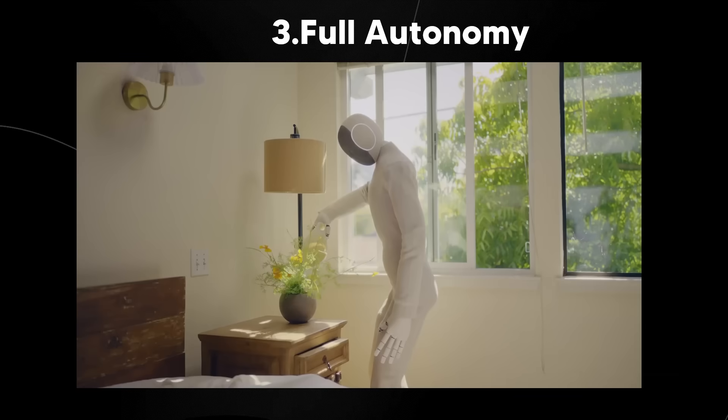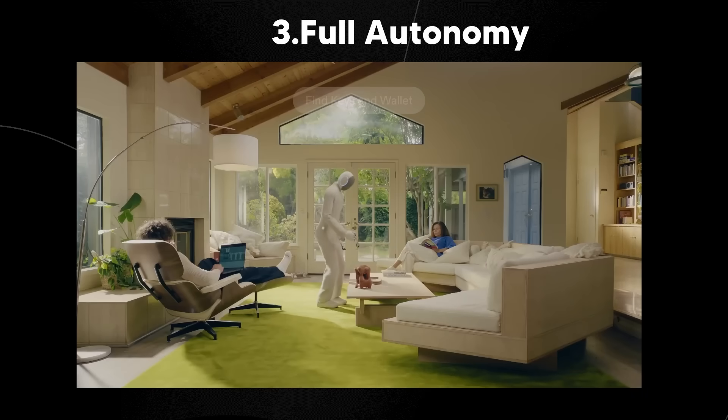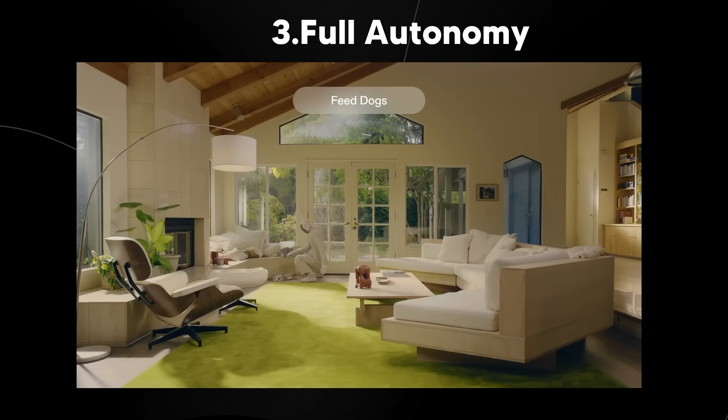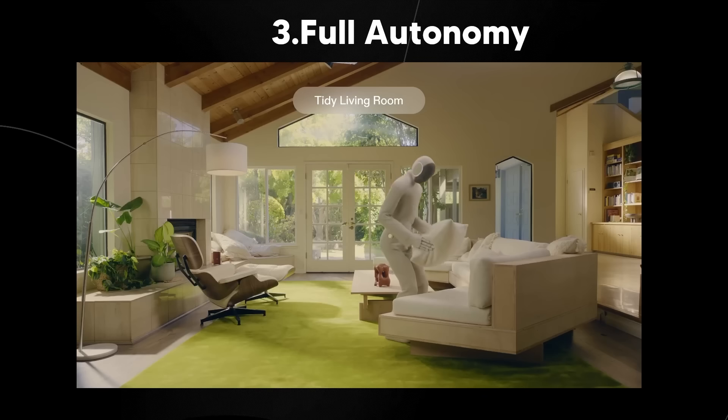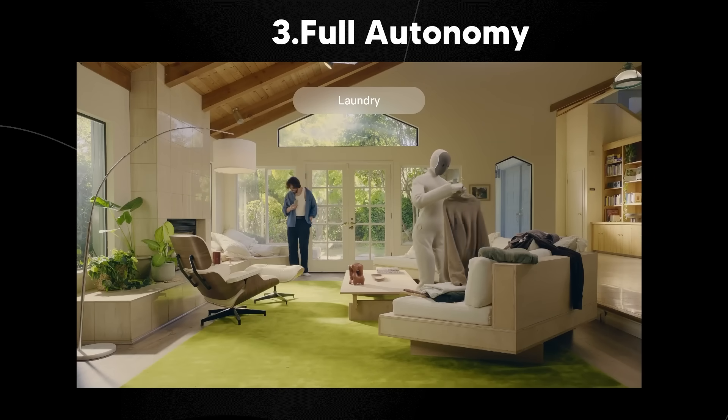These modes make Neo so flexible — full autonomy, AI companion mode, and chores mode. This is where we see that exponential effect: robots are going to be in homes collecting data, they improve, and the entire fleet becomes more effective over time.